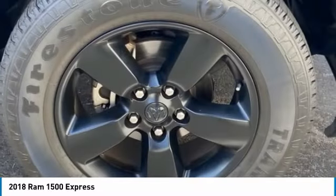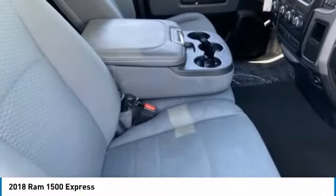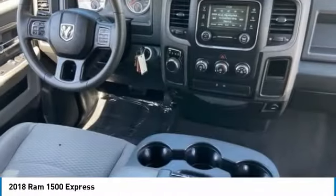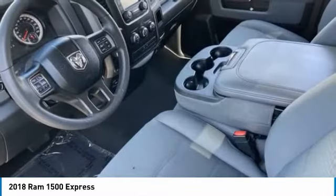This vehicle has less than 35,000 miles. Here are some of this vehicle's great options: tire pressure monitor, aluminum wheels, brake assist, traction control, stability control, engine immobilizer, four-wheel disc brakes, rear-wheel drive, variable speed intermittent wipers, and backup camera.